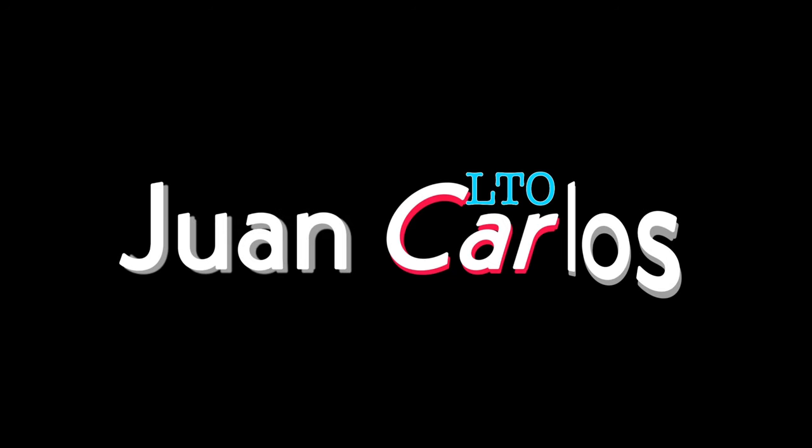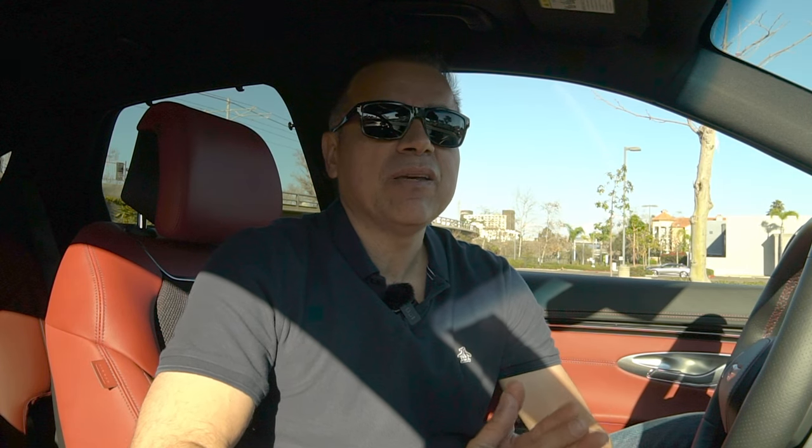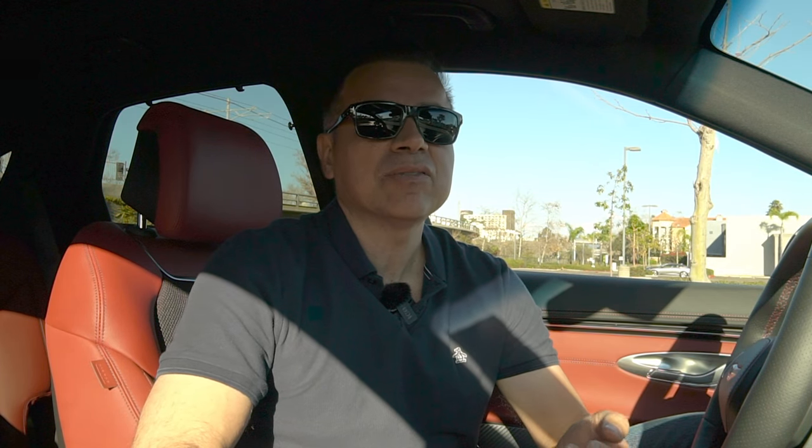You're here because you want to know how much we paid for our new Genesis, and today I will give you a full breakdown. By the end of this video you will know if we paid MSRP, under it, or even if we paid a dealership markup.